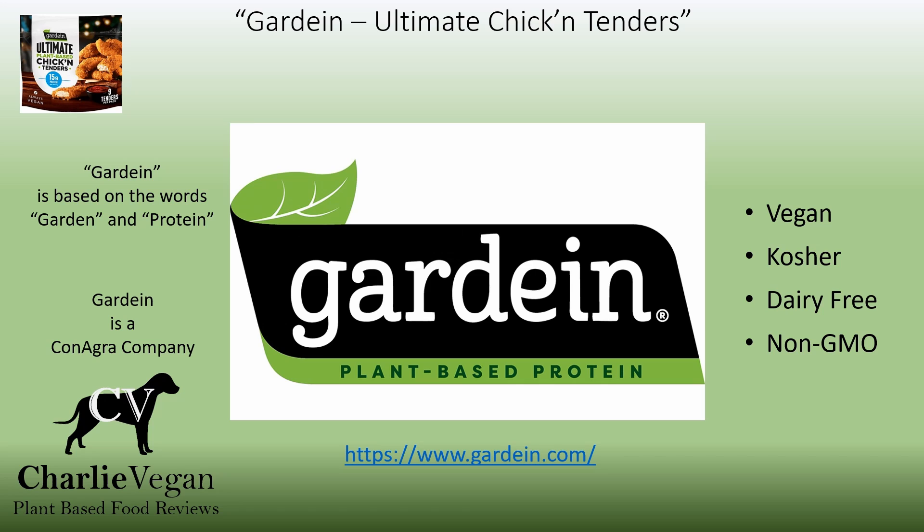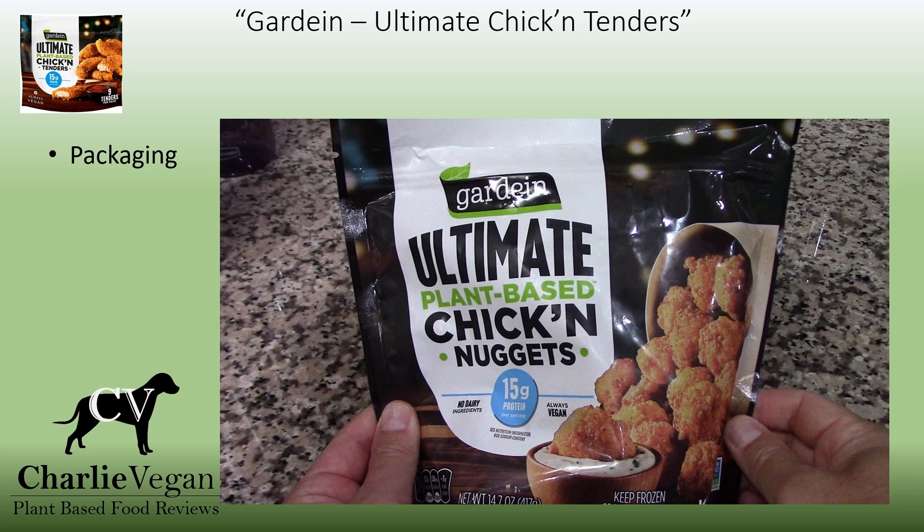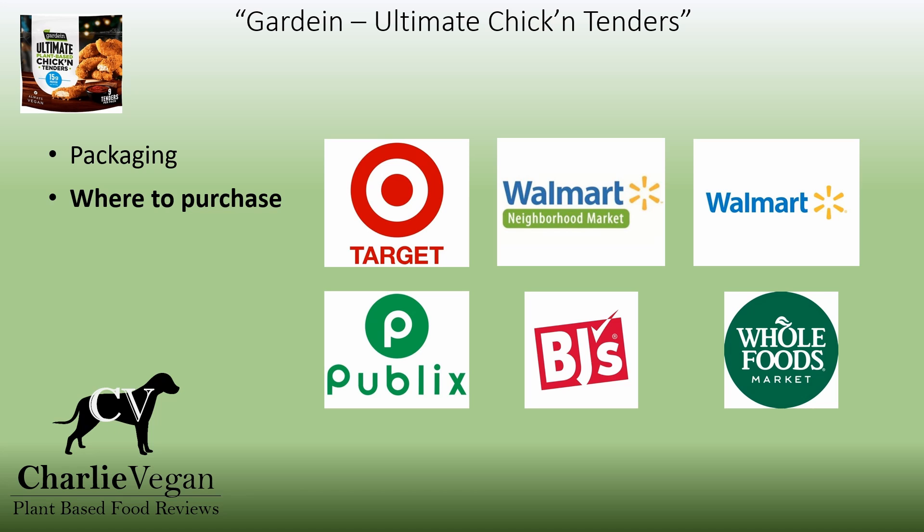Gardein is a leader in plant-based foods and continues to impress me with each new product that I try. You should shop around as some stores have considerably better prices than others. They are vegan, kosher, dairy-free, and certified non-GMO. Just like similar products, these are found in the freezer section of the grocery store and come in a convenient resealable container. Gardein products are available just about anywhere you shop for groceries.